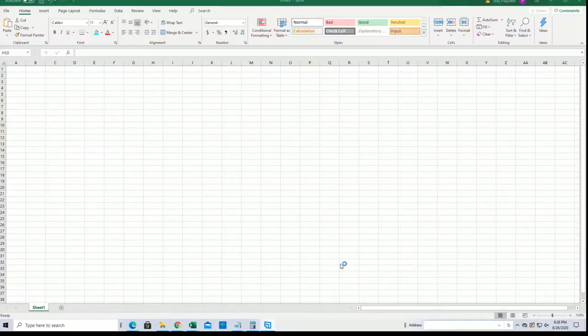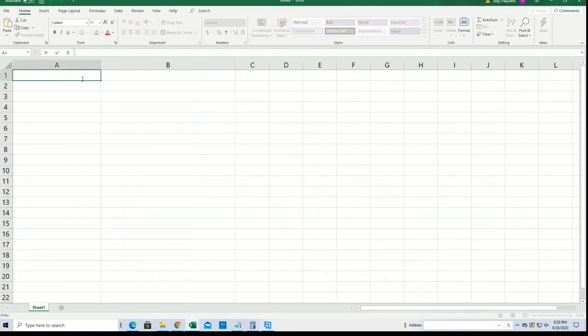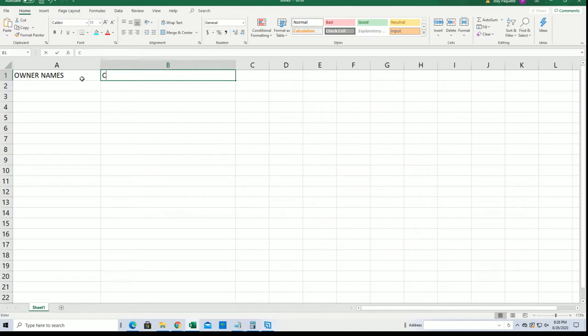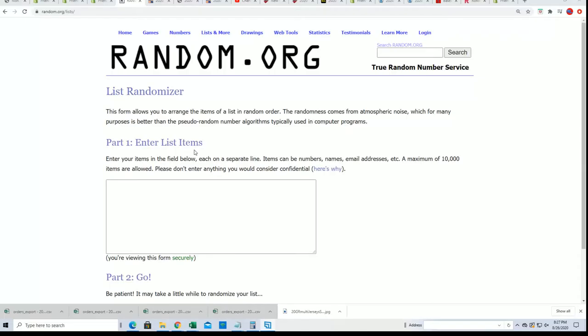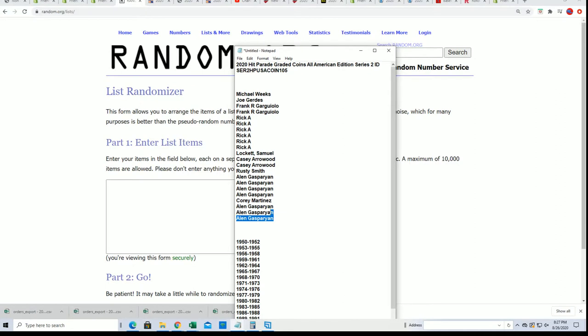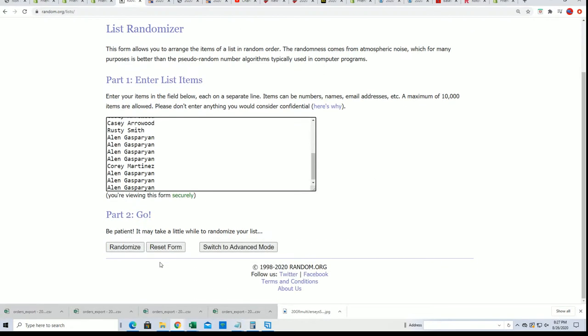We're going to start randomizing the owner names and coin years in just a minute. Everybody's going to get a random coin year from the list. We're going to randomize each list seven times through, then stack the lists up side by side.